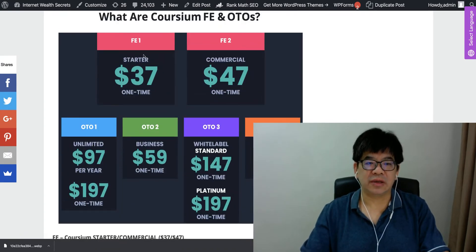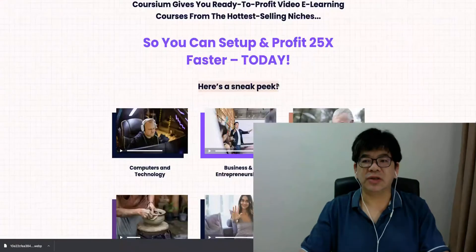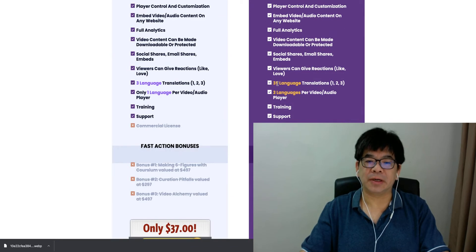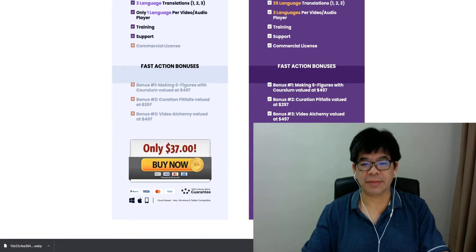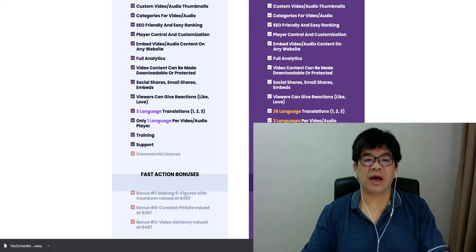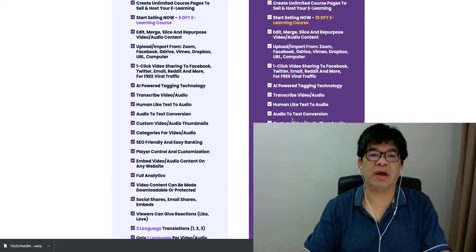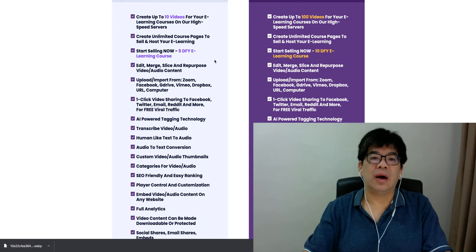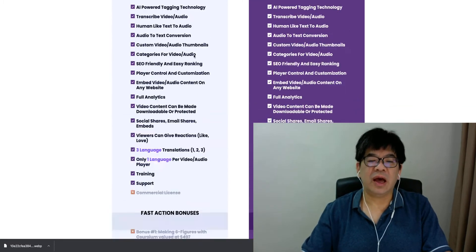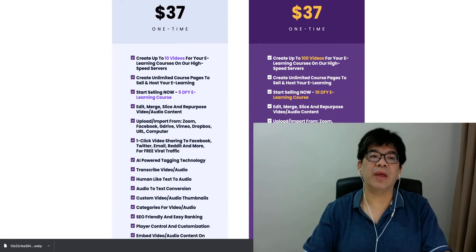The front end is only $37 for starter and $47 for commercial. What is the difference? The commercial comes with a fast action bonus, a commercial license, support for over 35 languages versus only 3 for starter, up to 100 videos versus 10, and 100 e-learning courses versus only 5. So definitely the additional $10 is basically the best choice for you.